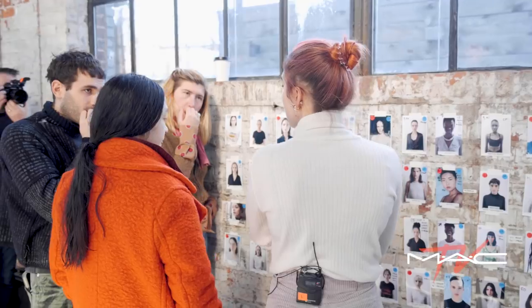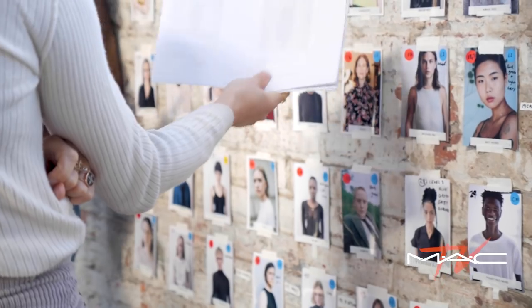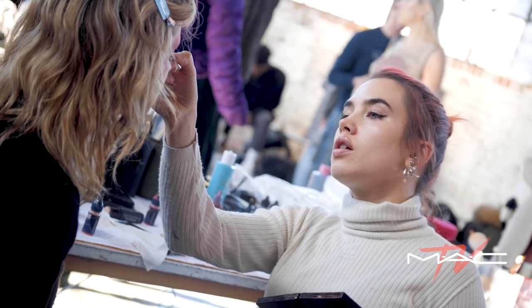We've been huge fans of Isamaya for years, and learning that she was a fan of our work as well was really flattering, and it's just been seamless. To actually get to meet up and realize that we're all nerds obsessed with what we do and really excited to do this together was very fun.